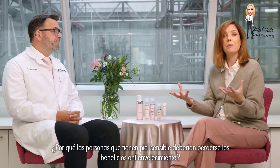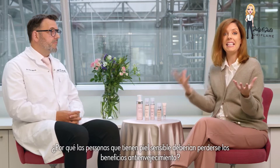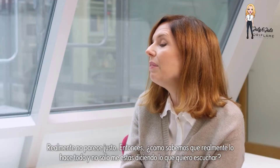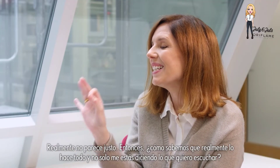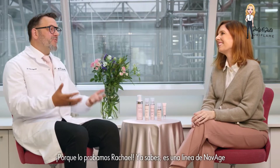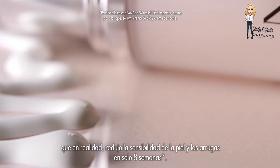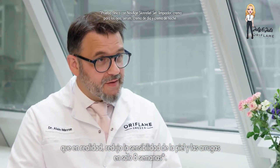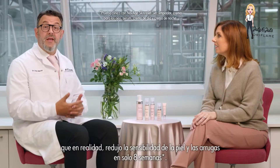Why should people with sensitive skin miss out on anti-aging benefits? It doesn't really seem fair. So how do we know it actually does it all? Because we tested it. With Novage range, we conducted clinical testing with a panel of consumers with sensitive skin and proved that it reduced skin sensitivity and reduced wrinkles in just eight weeks.